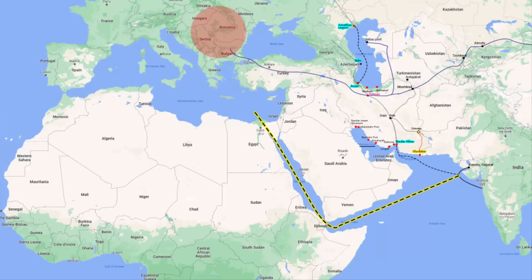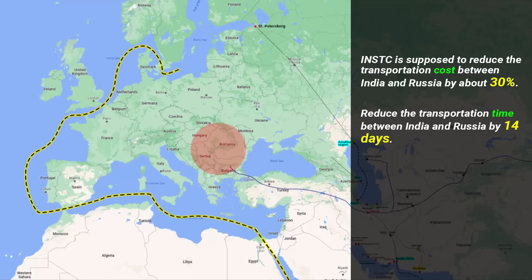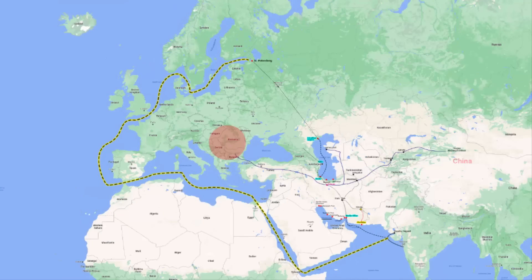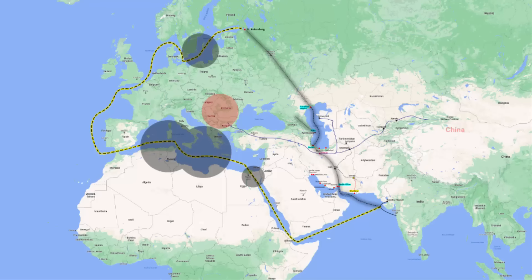This corridor is supposed to be an alternative to the Suez Canal. It is supposed to reduce transportation cost between India and Russia by about 30%, and reduce transportation time by 14 days — more than half of what it takes via the Suez Canal. After the Russia-Ukraine war, the Suez Canal, the Mediterranean route and the Baltic Sea route are not very friendly for Russia and some eastern countries, as Europe has much control over these sea routes. The main objective of the North-South Corridor is to provide an alternative to these traditional routes.